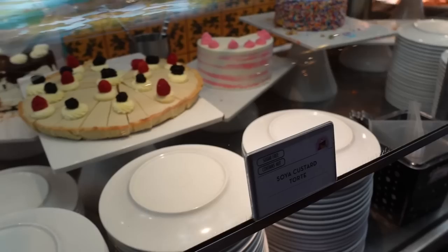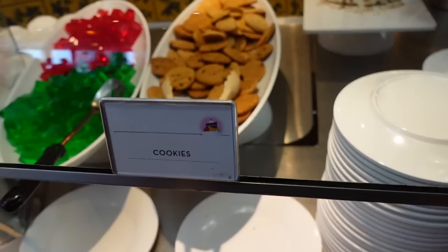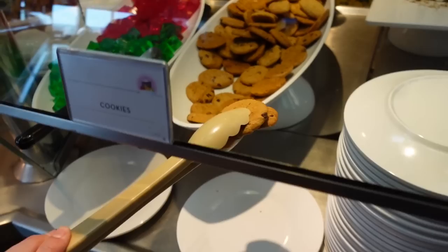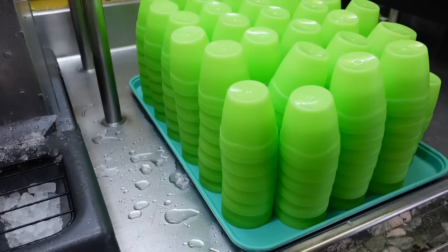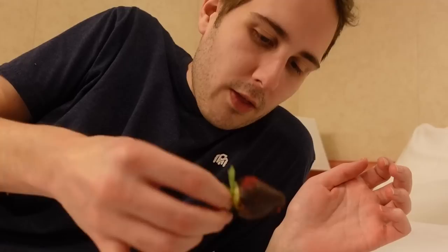I'm going to get the peanut butter s'mores cake, which is right through here. I think I'm going to add a couple cookies to it while I'm at it — they've got chocolate chip right here, so we'll get two of those. They have these fun green cups so I got my water right here — water is free, which is really good. Welcome back — I thought we would have a little bedside chat. I've been trying the macaroon and the chocolate covered strawberries and these truffles, which is basically like eating straight fudge.